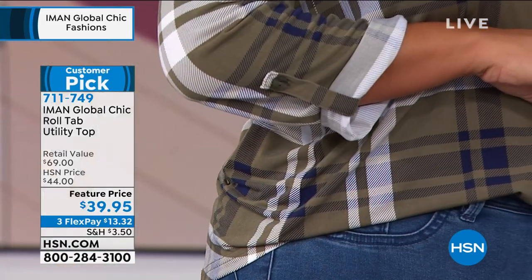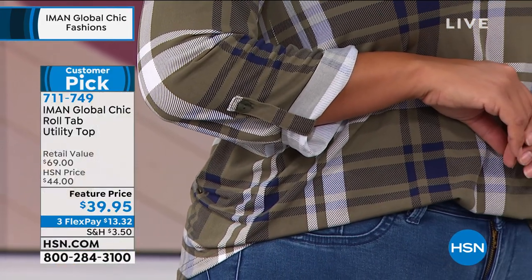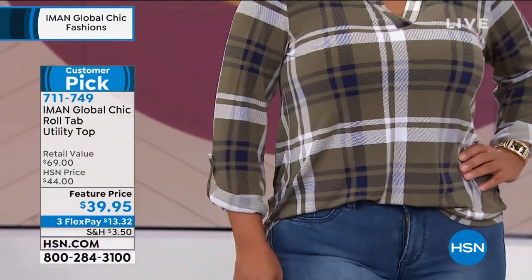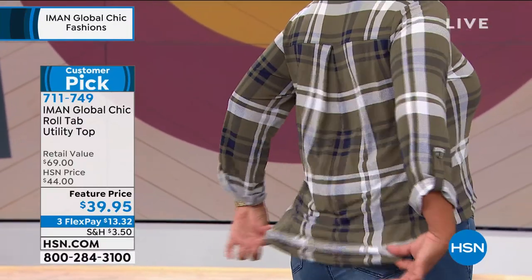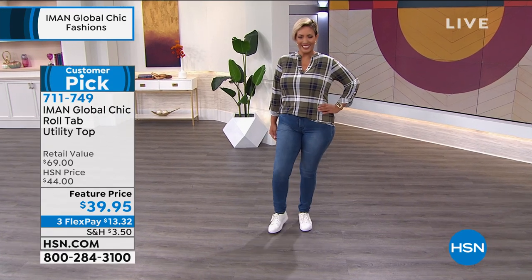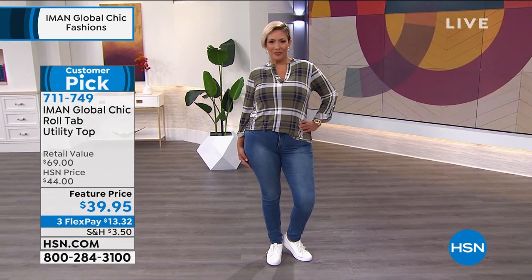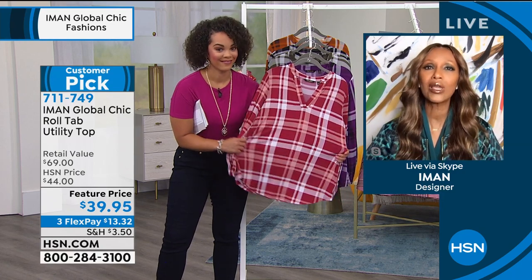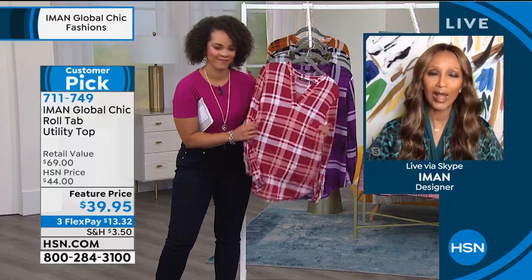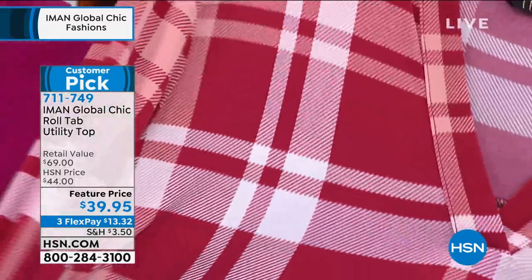Even the tab on the sleeve — there's a button to hold it up for you, and if you don't want it, unbutton it and it falls through. The length is great. It's the chicest way to wear plaid, regardless if you live in Arizona or Maine. It really hit the sweet spot with most customers because the fabric is so stretchy and so soft that you can wear it — you don't have to wait for fall. You can wear it anywhere and mimic fall.